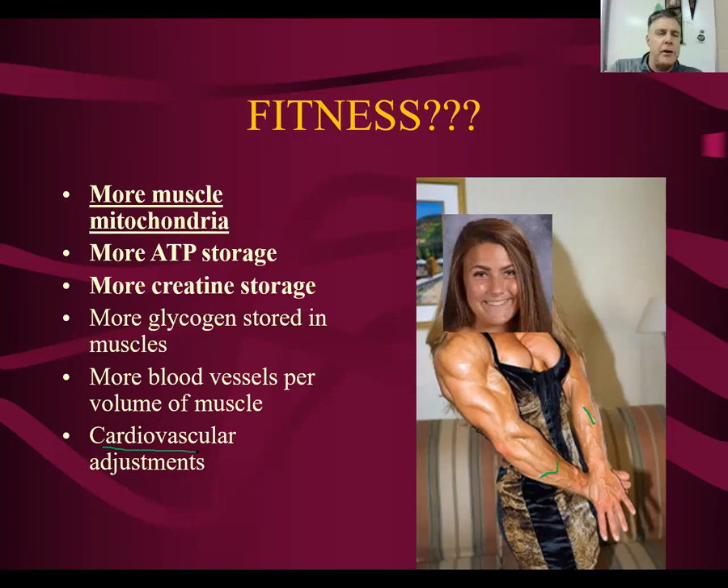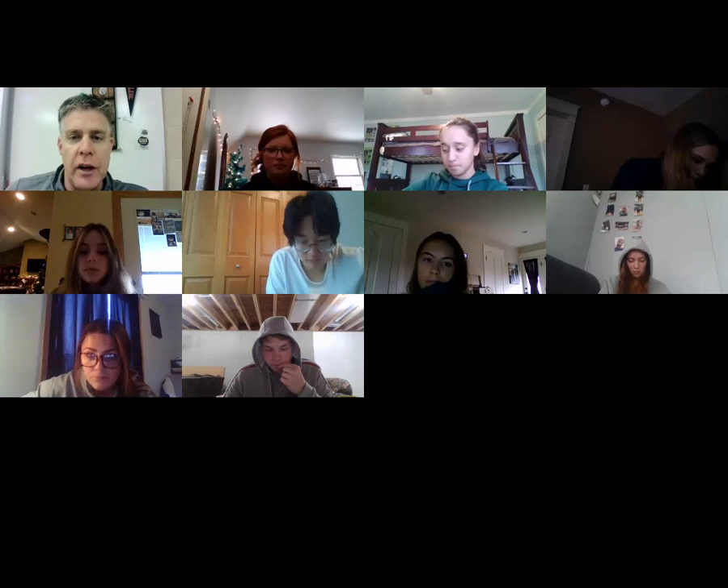We'll talk about what happens in your heart and lungs to make it more fit when we discuss cardiac muscle next semester. When you're in better shape — if this person quits lifting and starts playing basketball — her legs will have more mitochondria in them, more ability to store ATP, more creatine, more glycogen. All of that leads to needing less oxygen at a time, your heart pumps better, and you can go longer.